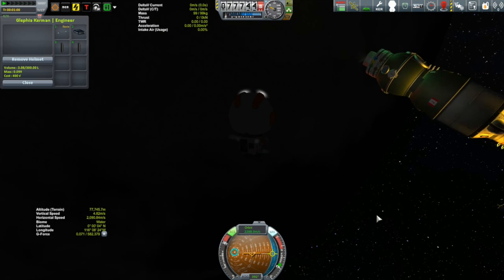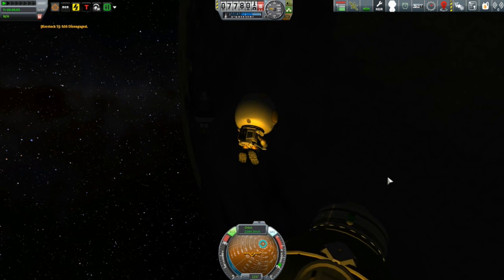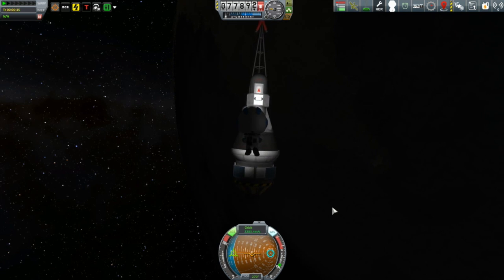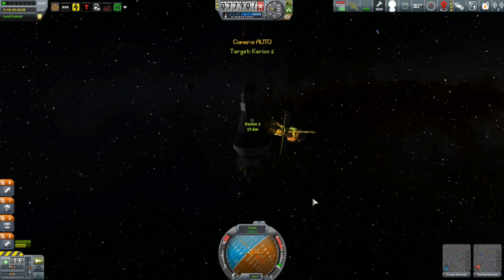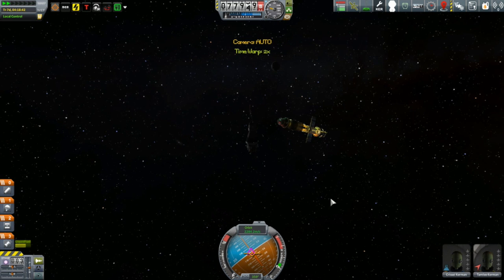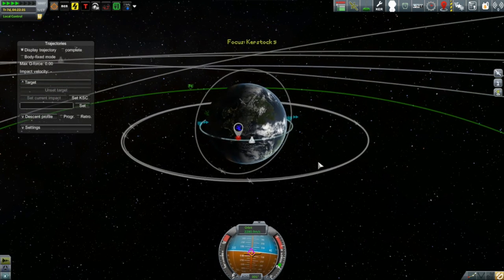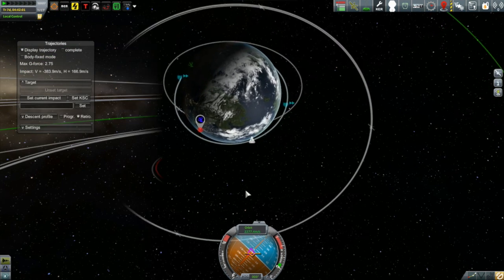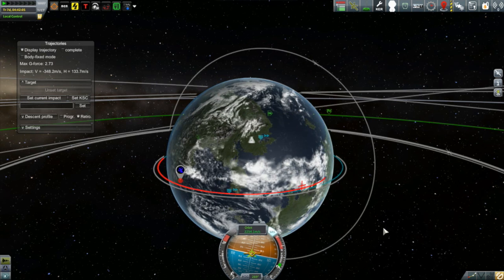Everything checks out fine and the guys are free to head on over. Tamley headed over first, followed by Chrissy, and then it was time to get these people back down. It was a pretty standard descent - the only thing I had to be careful about was that there are a lot of vessels here: the Cursed Dock, the Korion, and Chrissy's old debris still floating around. I timed things to make sure we were floating away from all of that before time warping.